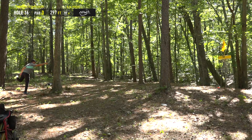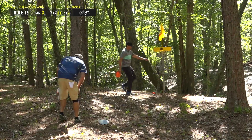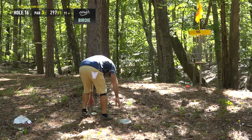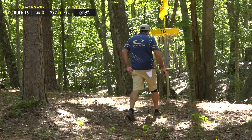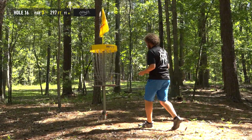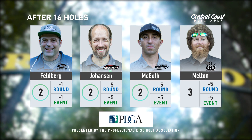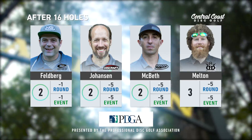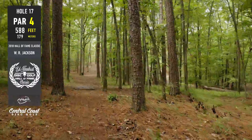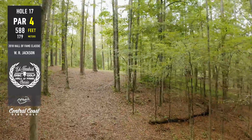I really miss the old hole 16 — I thought that was a really good par three. And 15, 16, 17, 18 was an incredible way to end it. Specifically hole 15 — such a tragedy. You could eagle it, you could bogey it. I played with Dave Feldberg when he parked it. Any hole where I'm playing 250-foot shots and he's trying to park it — serious gainer. But the thing is with the new hole 16, no matter how many trees you put in the way, under 300 feet these guys are going to get it.